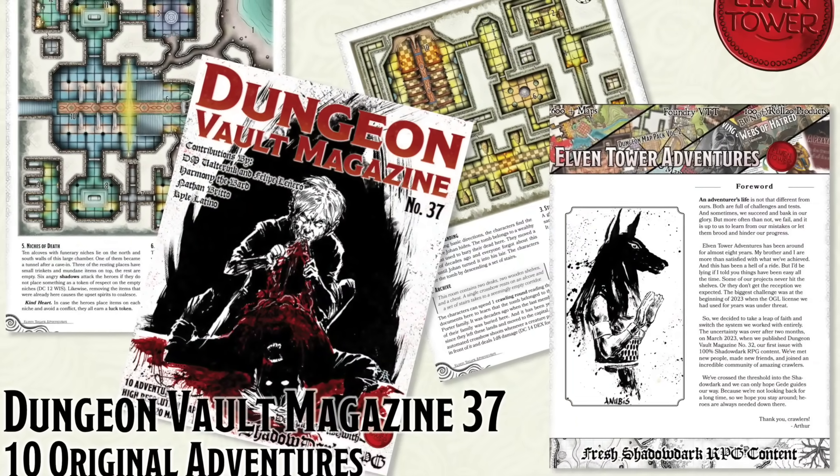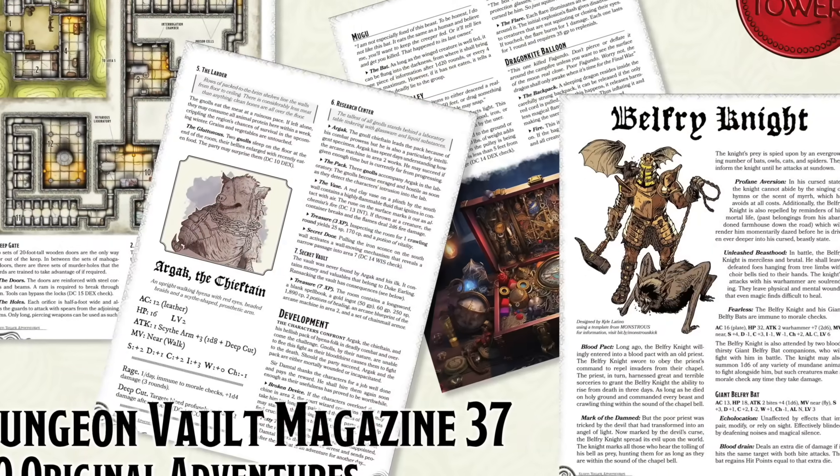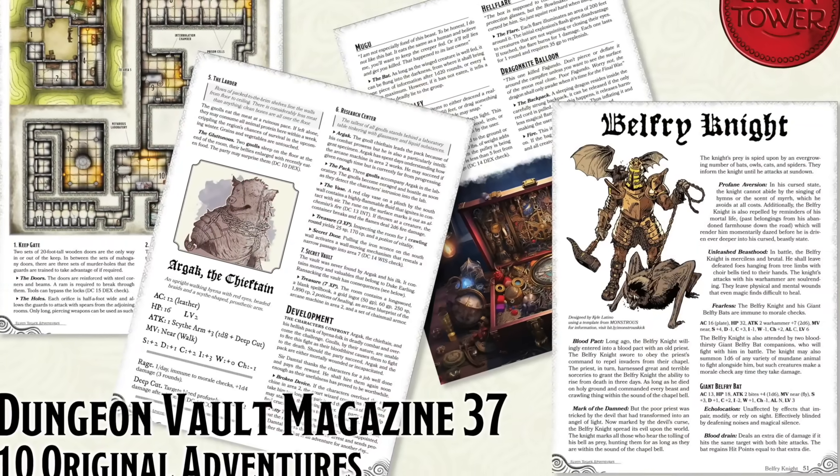He means entertain your players. And Elvin Tower's crew now focuses on OSR content and produces adventures for ShadowDark RPG. Links below.